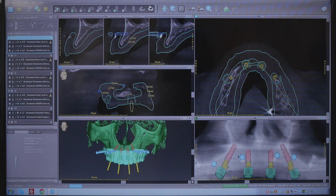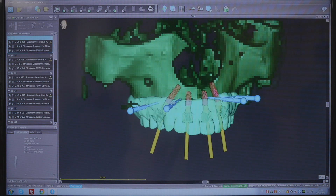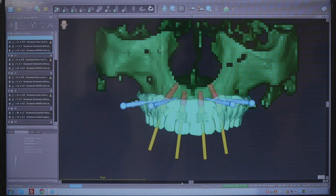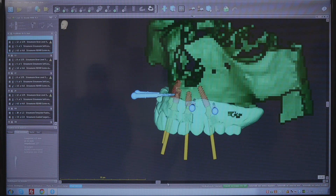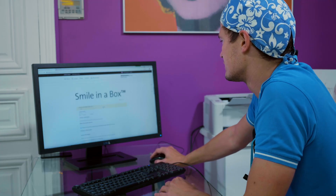According to our protocol with Smile in a Box, we have gathered all the necessary data for this case. We have scanned the denture of the patient and we did a CBCT scan. We have imported all this data into co-diagnostics and we have planned for the correct implant position and anchoring pins. Afterwards, we have shared the data with Smile in a Box to produce the surgical guides.